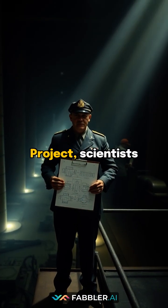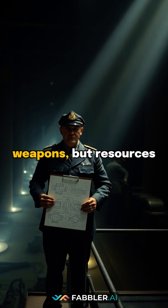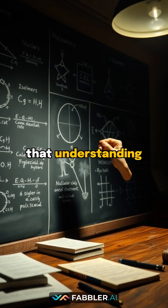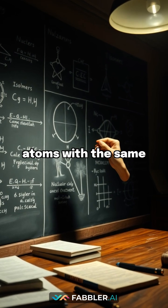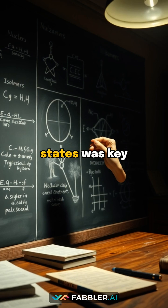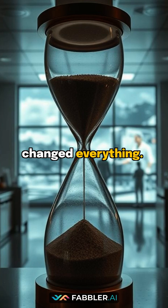During the Manhattan Project, scientists desperately needed plutonium for atomic weapons, but resources were scarce. They discovered that understanding nuclear isomers — atoms with the same number of protons but different energy states — was key to efficient plutonium production. This breakthrough changed everything.